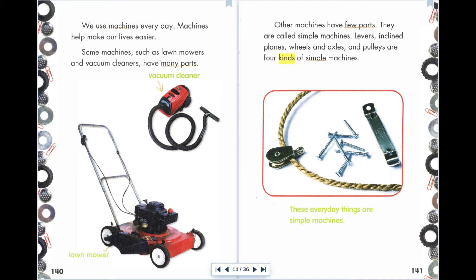Other machines have few parts. They are called simple machines. Levers, inclined planes, wheels and axles, and pulleys are four kinds of simple machines. These everyday things are simple machines.